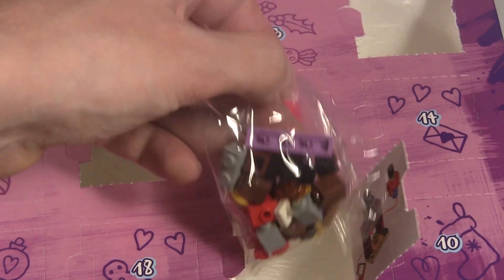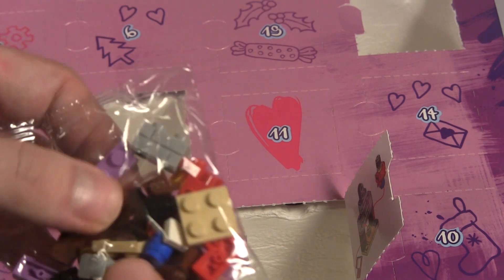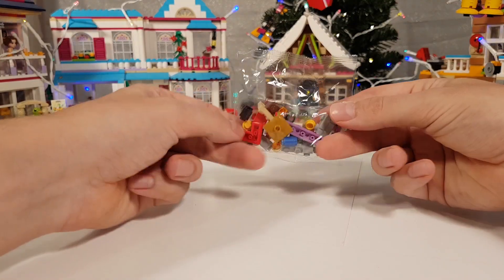And we got a little fireplace and a nutcracker at the side, and we have some stockings hanging. Looks cool! Let's go and build it!